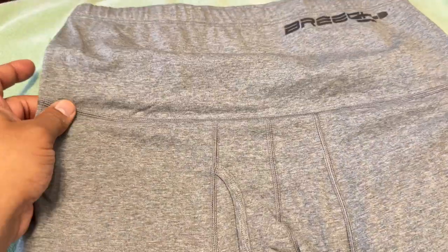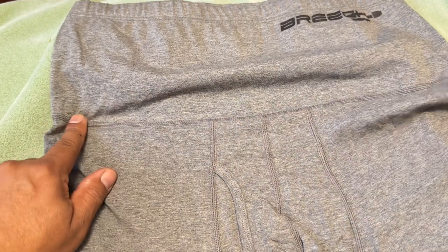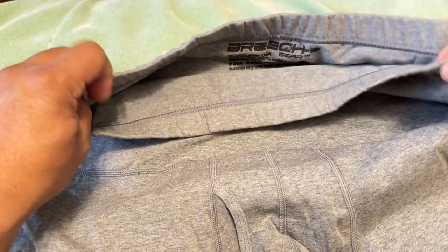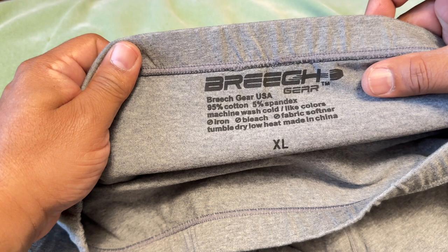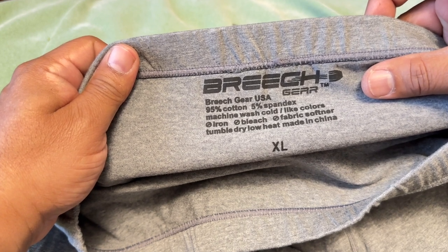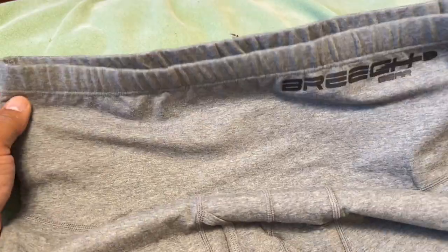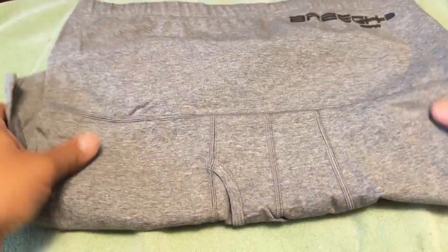Breech Gear has come out with these undergarments which are going to come higher than your typical boxer shorts or underwear. As you can see, they run higher than your waistline and have an elastic band to keep them up and not roll down. It's 95% cotton, 5% spandex, machine wash cold, do not iron, tumble dry low heat. They come in different colors and you'll need to check the chart to find your size.